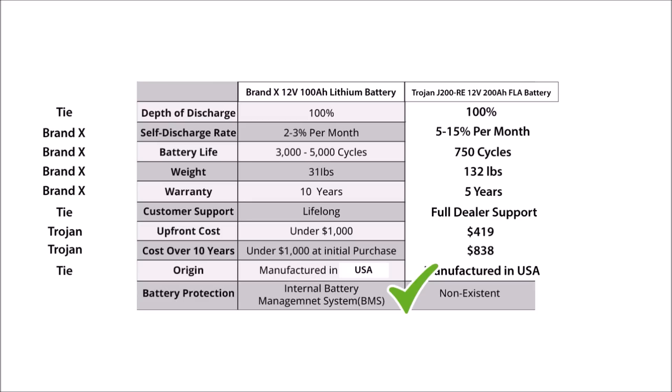And finally, on line ten, Brand X points out that lead acid batteries do not have any built-in protections. That's obviously true and favors Brand X lithium batteries.